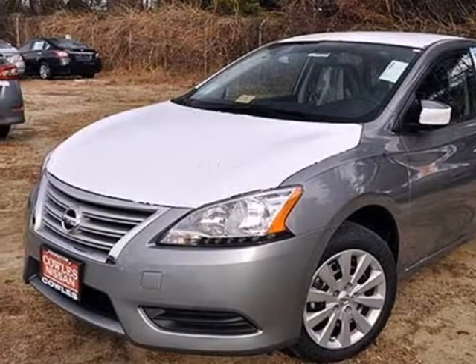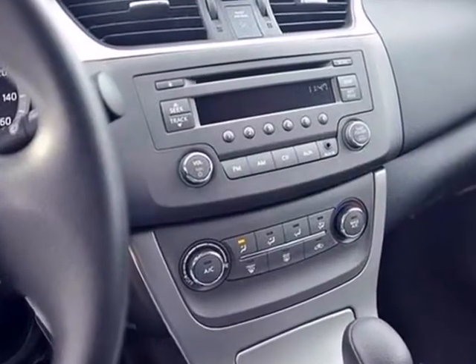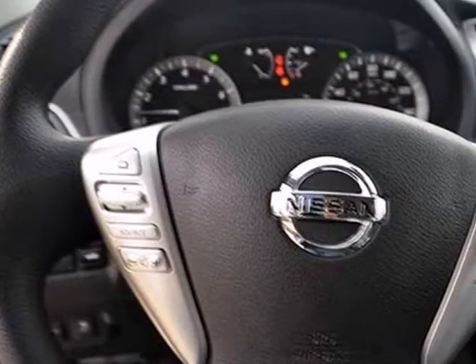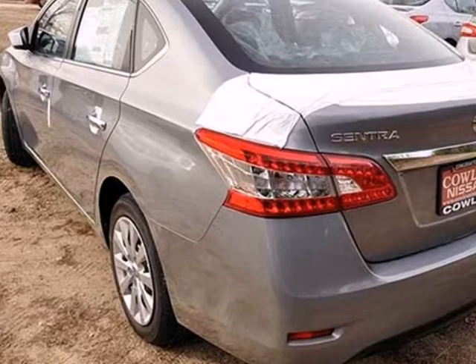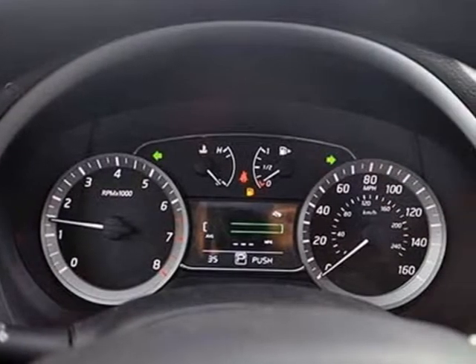It's a 2013 Nissan Sentra. It's a practical, roomy and economical sedan. This willing vehicle has a smoothness that leaves you feeling it's worth more than its price. It's nicely equipped with numerous features to make everyday life easier like keyless entry, power windows, locks and mirrors, and low tire pressure warning.